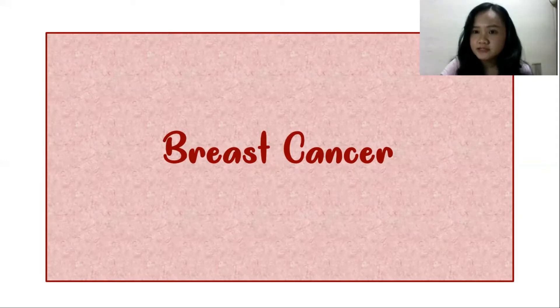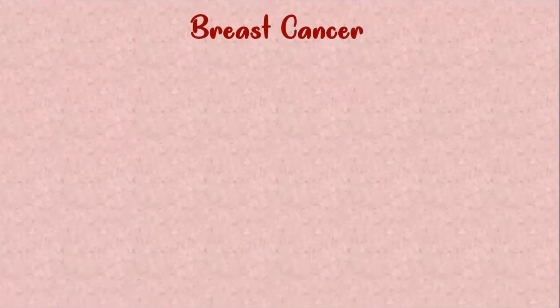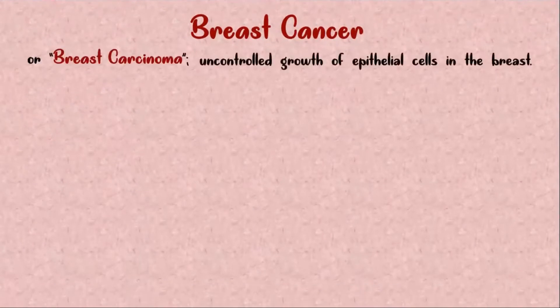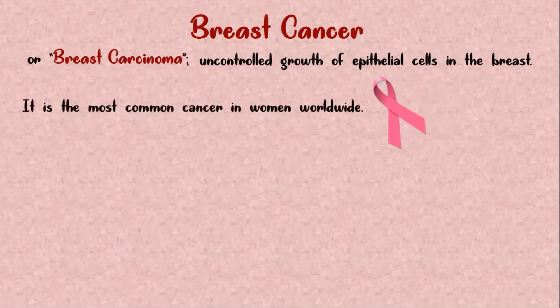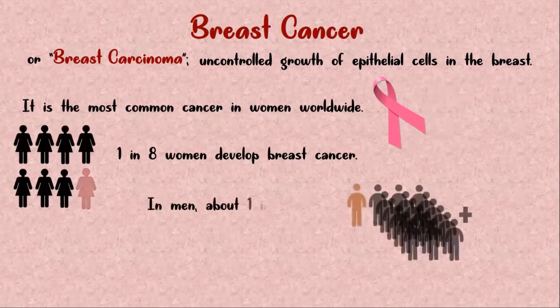In this video, we are going to discuss about breast cancer. Breast cancer, or breast carcinoma, is an uncontrolled growth of epithelial cells in the breast. It is the most common cancer in women worldwide, with the risk of 1 in 8 women developing breast cancer. This may also develop in men, but with a much lower risk of about 1 in 1,000.